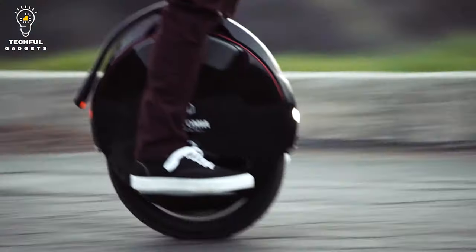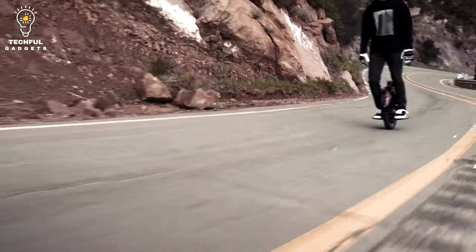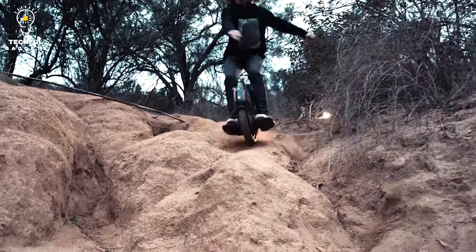You'll understand why this unicycle has a luxurious and distinctive feel, unlike anything else, once you customize your V10F to behave exactly the way you like it using Inmotion's cutting-edge app and ride-mode controls.